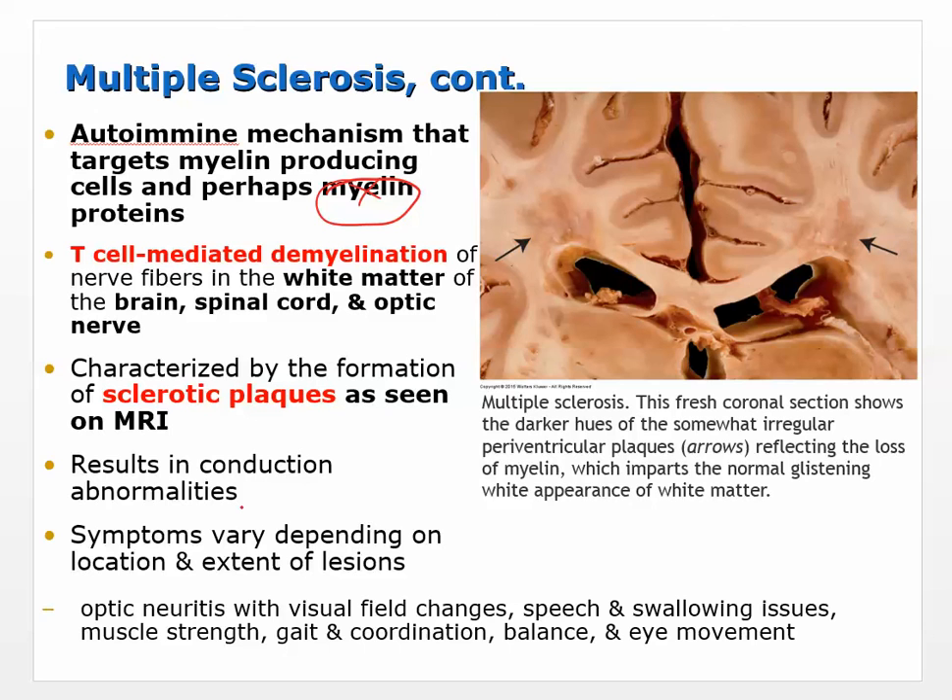The white matter tracks in the brain are affected, impairing communication between cortical regions and within the basal ganglia. It's T-cell mediated demyelination of nerve fibers in white matter of the brain, spinal cord, and optic nerve — one of the first things affected, causing vision problems. Sclerotic plaques are visible on MRI as darkened areas in white matter. Symptoms vary depending on location and extent of lesions: optic neuritis with visual field changes, speech and swallowing issues, muscle weakness, gait and coordination problems, balance issues, and abnormal eye movement.